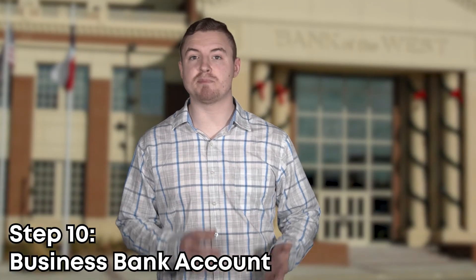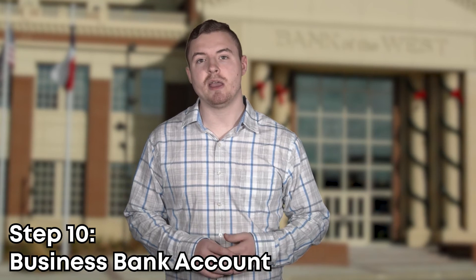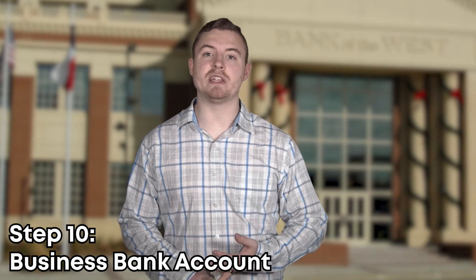Step ten is opening up a business bank account. They're easy to set up, and they can help with any tax, legal, or day-to-day fees. Those are the 10 steps to starting your business. I always recommend doing your own research so that you have all the information for your specific situation, as not all businesses are the same and they all require different things.